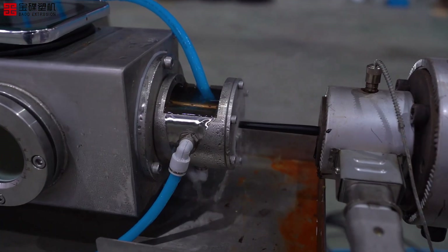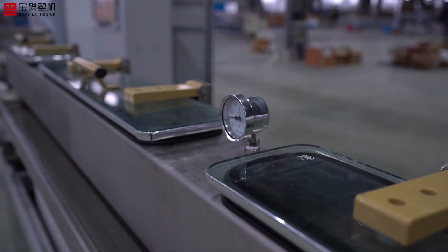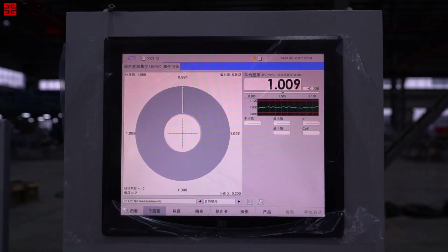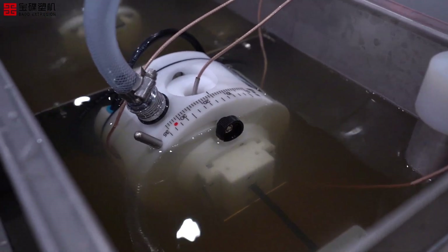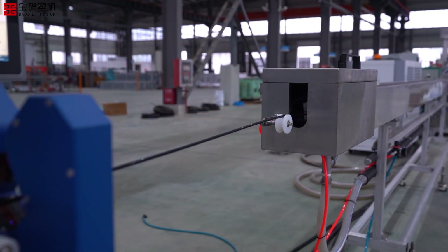With its modular design, this line can handle a wide range of materials, from PA12 to TPV, providing flexibility and adaptability to your production needs. What sets the SXG Series apart is its ability to handle a wide array of materials, including high-performance plastics and specialty compounds. Whether you're working with automotive-grade materials or custom compounds, the SXG Series delivers exceptional results.